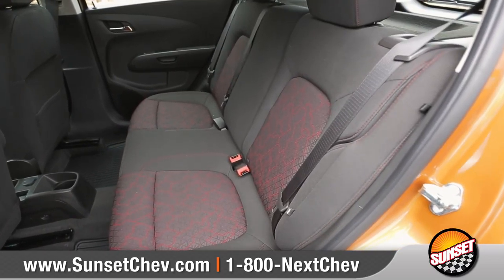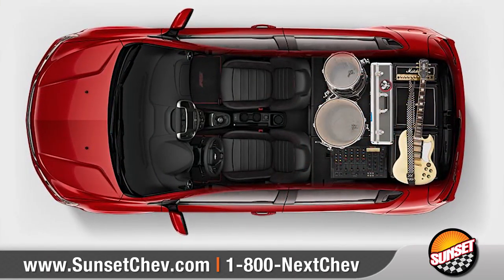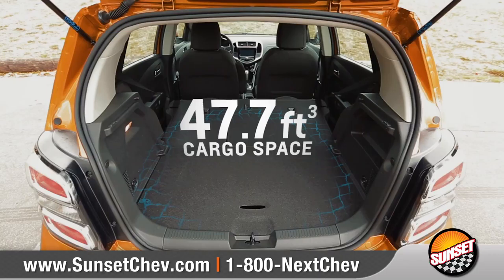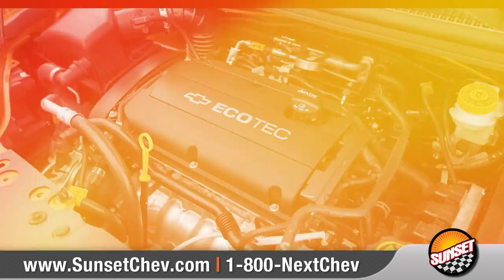Sonic offers seating for five and a 60-40 split-folding rear seat to help you find a configuration that's just right. And you can get up to 47.7 cubic feet of cargo space with the rear seats completely folded down.